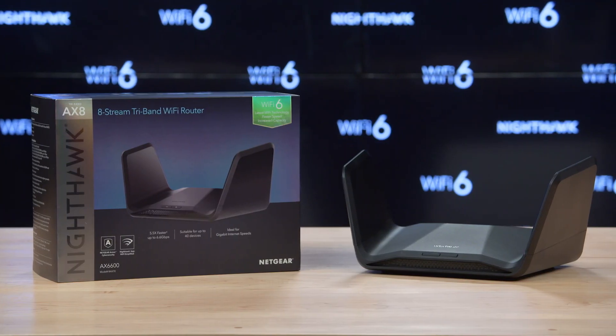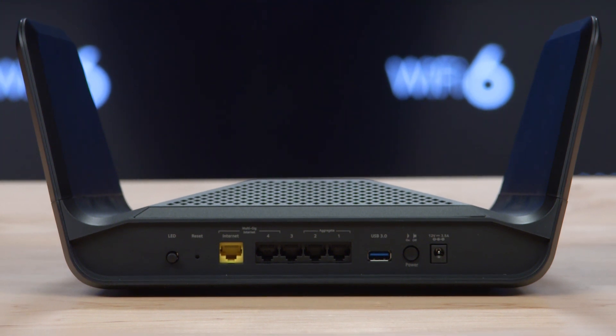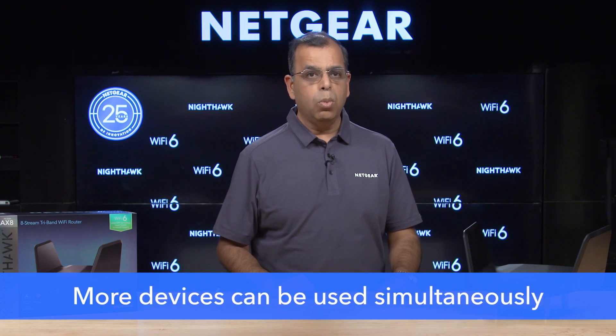Nighthawk tri-band AX8 uses the latest Wi-Fi 6 technology, delivering a dramatic increase in efficiency and device capacity. That means more devices can be used simultaneously, whether it's your office Zoom call on your laptop, 4K streaming to your TV, or playing Fortnite on your next-generation gaming console. A powerful 1.5 GHz quad-core processor ensures it can handle all the applications at gigabit internet speed you need for a faster internet.